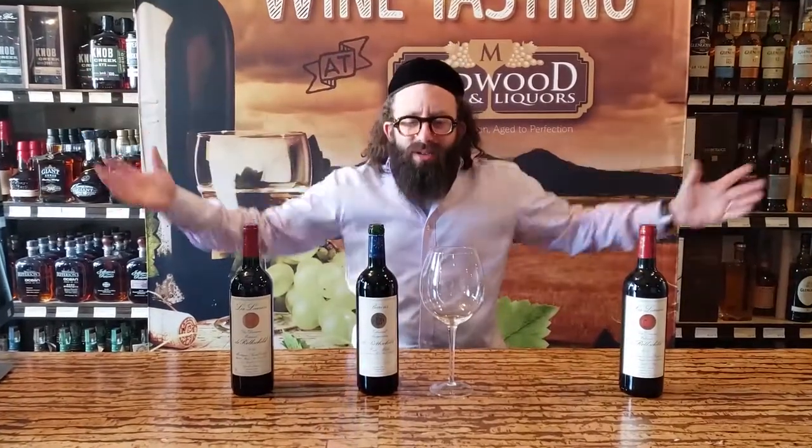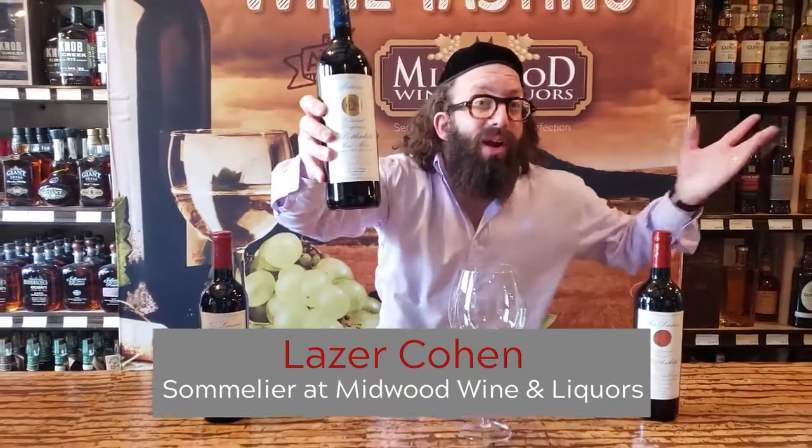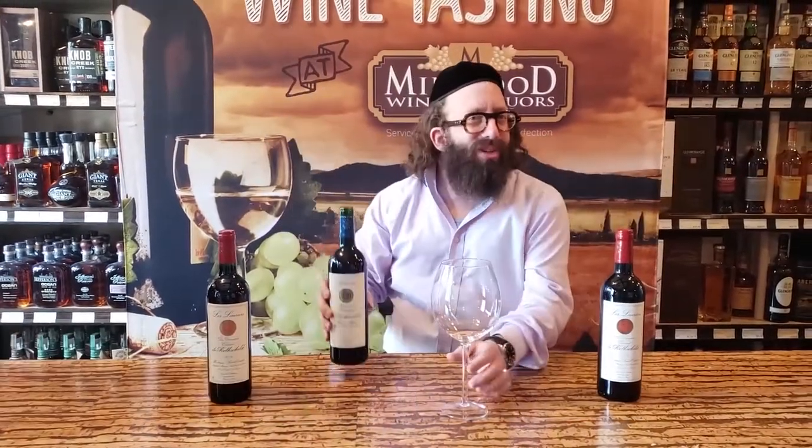We're back! What's going on guys? Yes, here we have French Rothschild — Aarons Rothschild. Let's see what it has in store for us and let's make this happen.